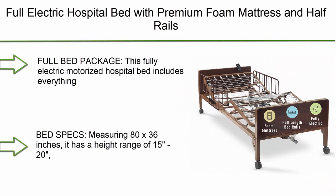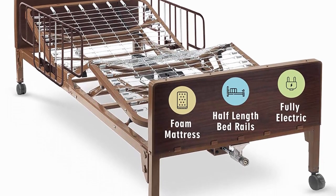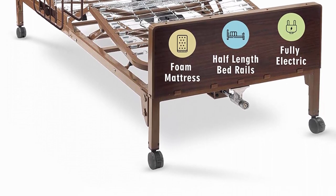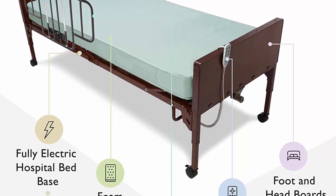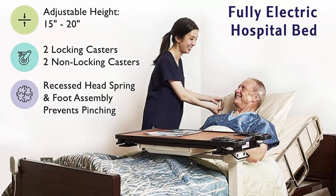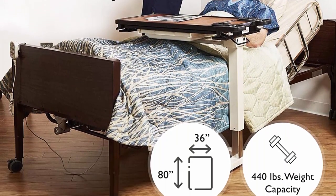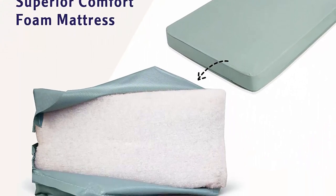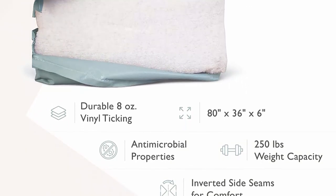Top 3: full electric hospital bed with premium foam mattress and half rails, for home care use and medical facilities. Fully adjustable with easy-transport casters and remote. The 80 x 36 full bed package includes an adjustable bed frame, a vinyl-covered mattress, two locking and two unlocking caster wheels, a large-button remote controller, and half safety rails. Measuring 80 x 36 inches, it has a height range of 15 to 20 inches and a weight capacity of 400 lbs.